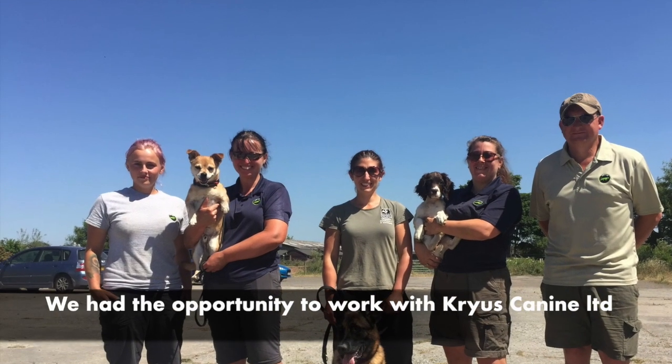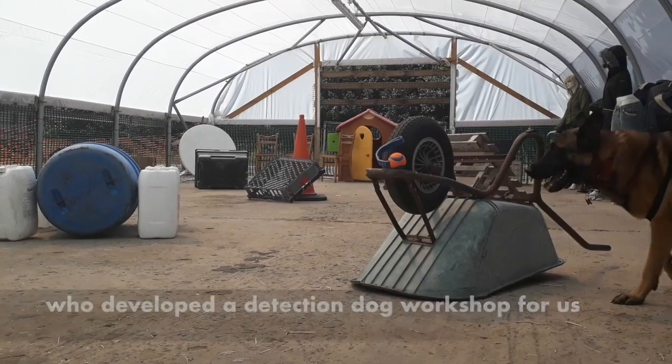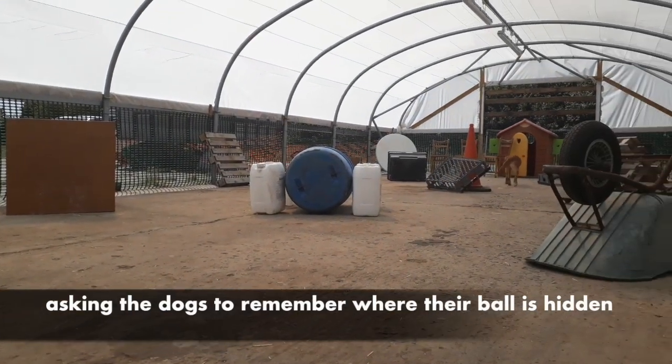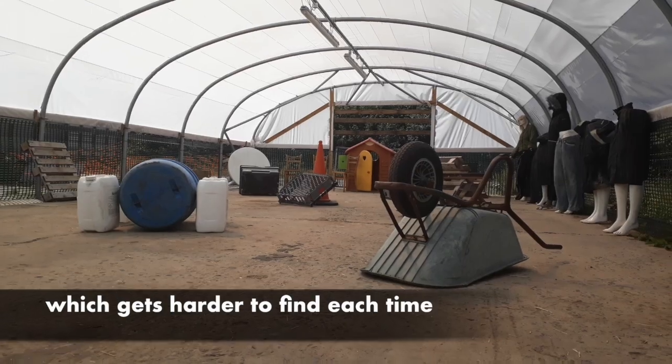We had the opportunity to work with Cryos Canine Limited who developed a taster workshop on how to train a detection dog for us. We started with a basic memory retrieve. In this exercise, the dog sees where you hide the ball and then is sent back to retrieve it. This is then made progressively harder by moving the ball further away from where the dog sees you place it, so the dog has to work harder to find it each time.